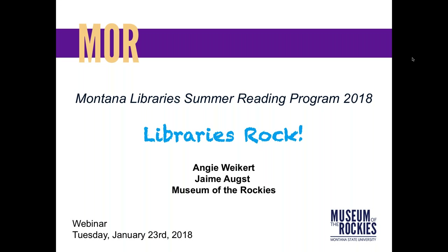Hi everybody, this is Joe Flick with the State Library and I'm here with Angie and Jamie from the Museum of the Rockies. I'm going to turn everything over to them so they can tell you what they have planned for their summer reading program trunks that they're going to make available to our libraries in Montana this summer, so take it away.